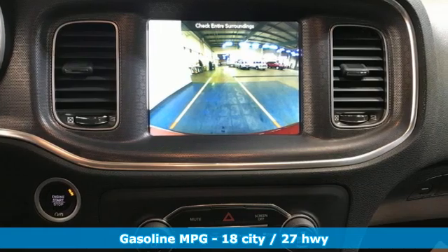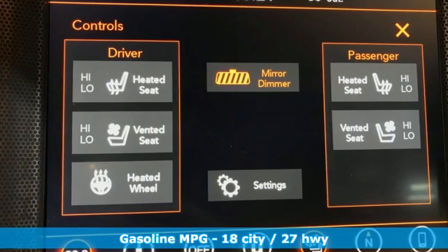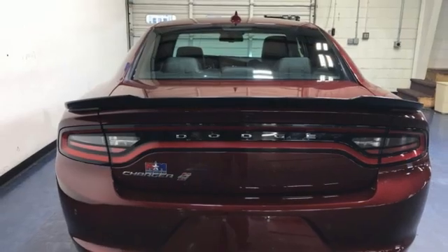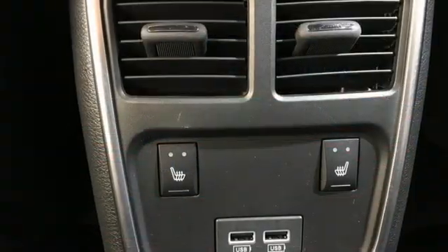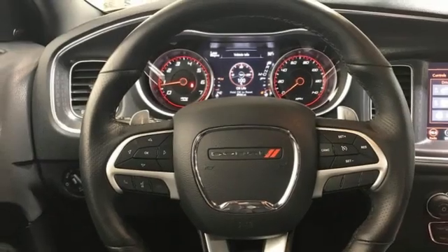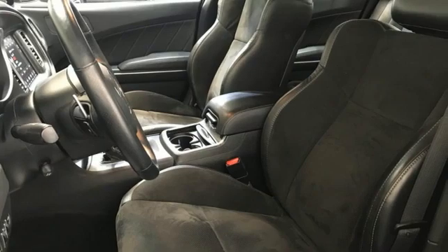V6 engine, gas pressurized shocks, automatic transmission, aluminum wheels, integrated navigation system with voice activation, Wi-Fi hotspot, dual zone climate control, external memory control, heated steering wheel, remote engine start smart device, and heated and ventilated sports seats.